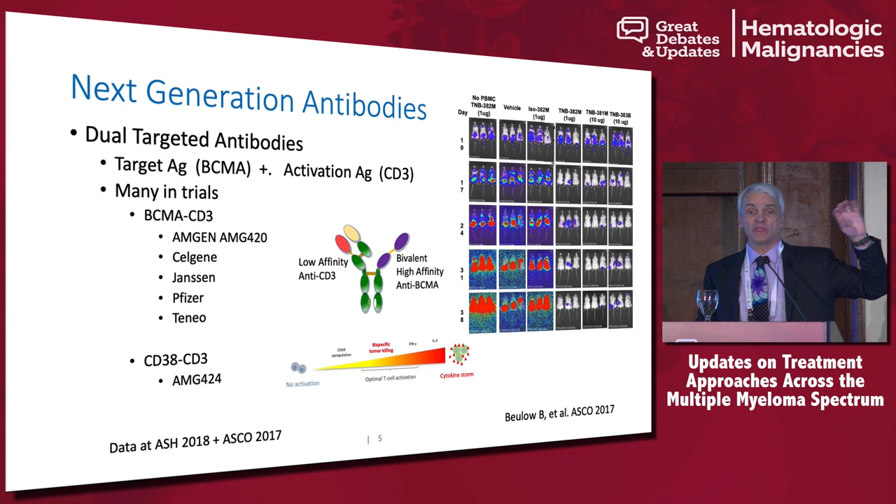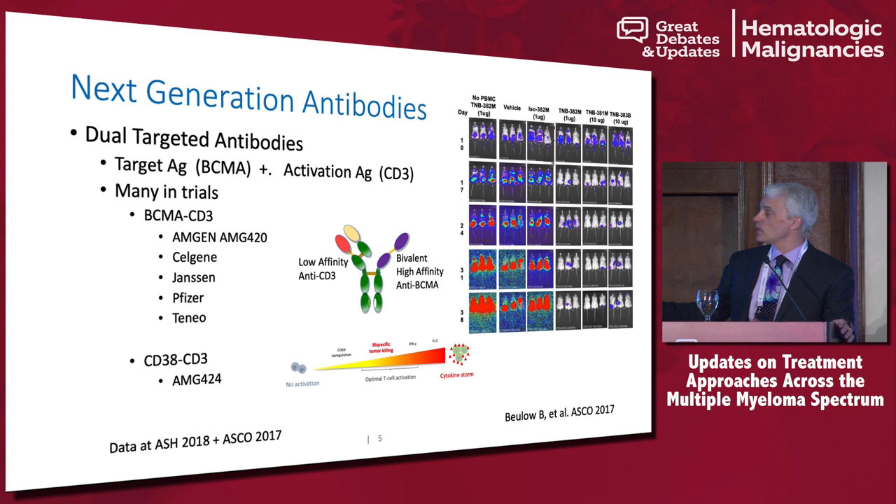Those CD3 affinities are very different — some have low, some intermediate, some high affinity — meaning low, intermediate, or high activation of T cells. This matters because all of these therapeutics, and there are probably about 10 now in clinical trial, may have different toxicity: if you have a low binder, you might have less CRS; if you have a high-affinity binder to CD3, you might have more CRS. You might also have better binding to BCMA and better efficacy.